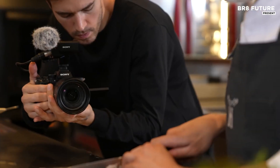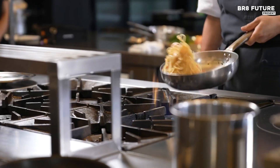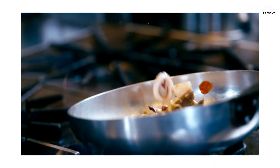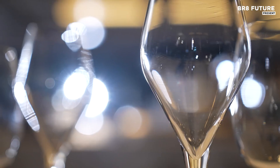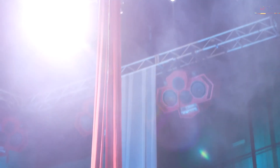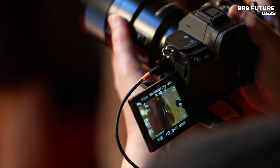The camera supports 4K video at up to 120 frames per second, delivering smooth, high-quality footage for professional projects. Although it sacrifices some detail in stills due to its low megapixel count, its performance in video is unmatched, making it a go-to choice for videographers.